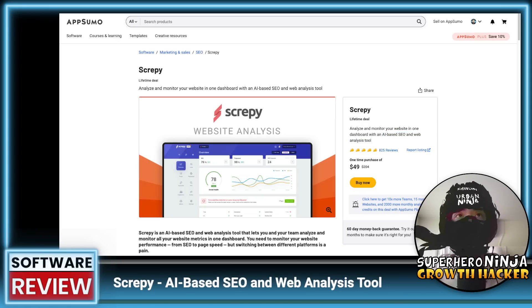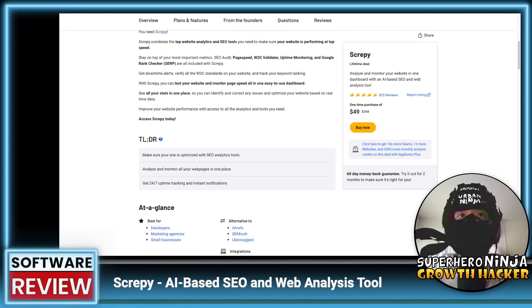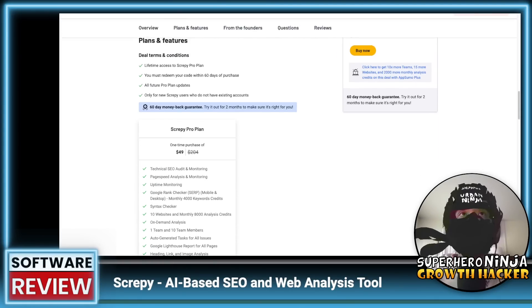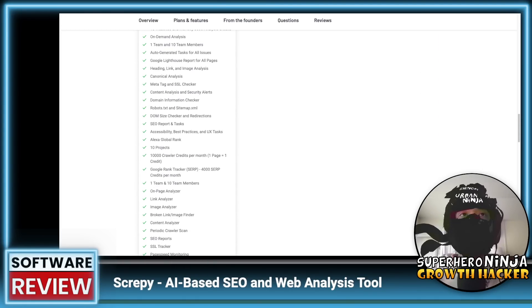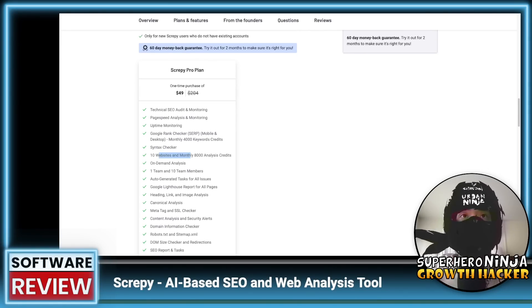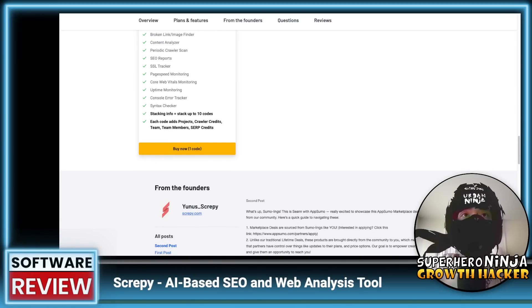Let's check out the AppSumo deal. This has been on AppSumo for a while now — you can tell by the 825 reviews at about four and a half to five stars, and a one-time purchase of $49. Looks like you get 10 websites and 8,000 credits, and you can stack up to 10 codes. Each code adds more projects and credits.